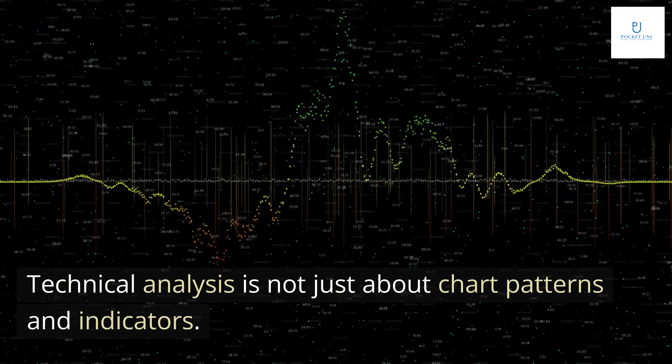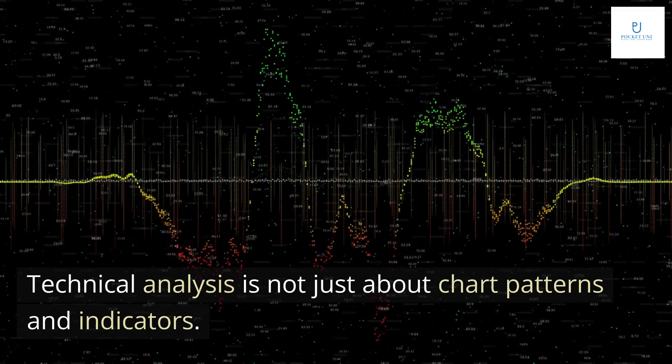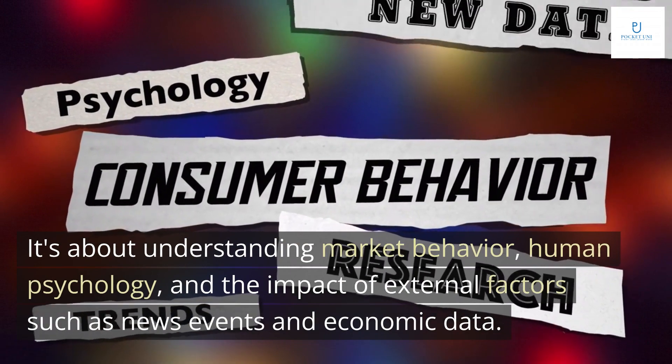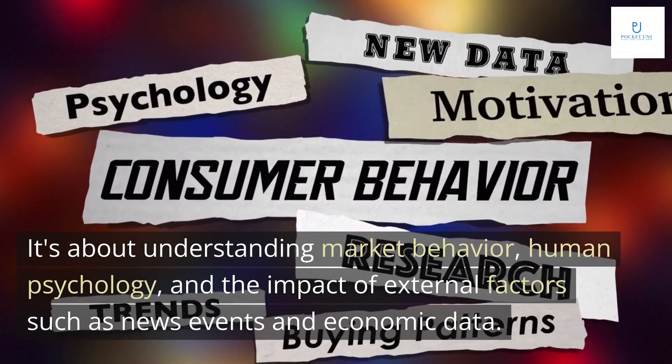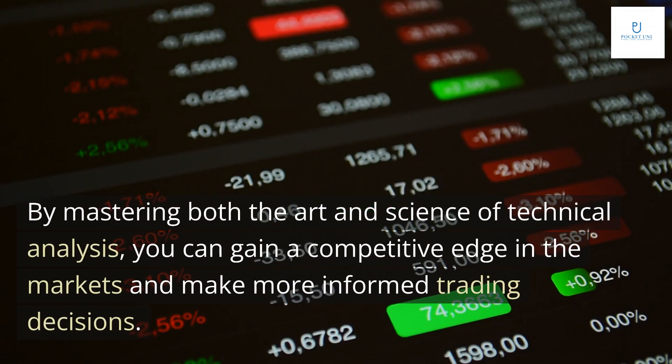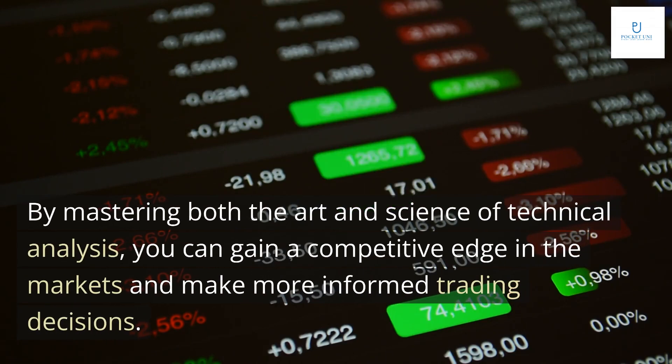Technical analysis is not just about chart patterns and indicators. It's about understanding market behavior, human psychology, and the impact of external factors such as news events and economic data. By mastering both the art and science of technical analysis, you can gain a competitive edge in the markets and make more informed trading decisions.